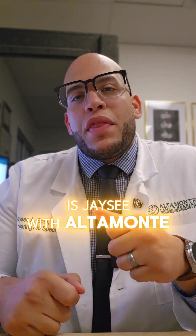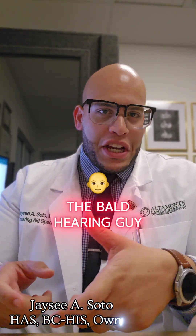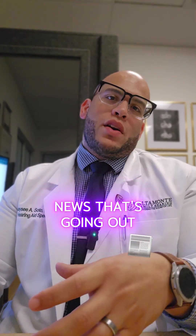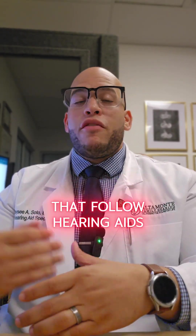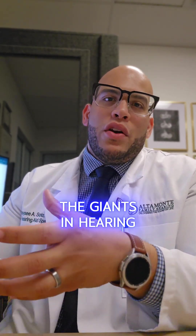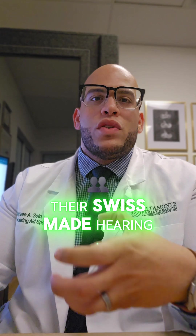Hey there guys, this is JC with Altamont Family Hearing — the bald hearing guy for those watching on TikTok. I want to shoot a video about all the news going out there for people that follow hearing aids and the hearing healthcare space. Phonak is one of the giants in hearing aids. They've been doing this for so long, and they make Swiss hearing aids.